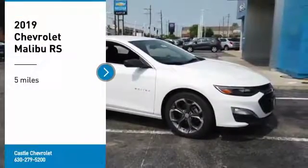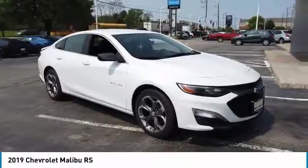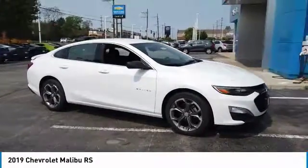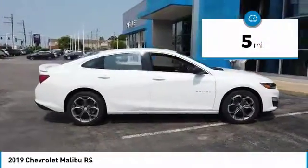You are going to love the 2019 Malibu. A combination of performance and fuel economy, the Malibu is a great commuting car. This vehicle has less than 100 miles.